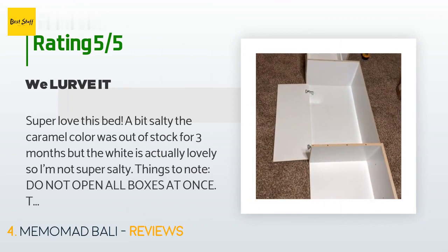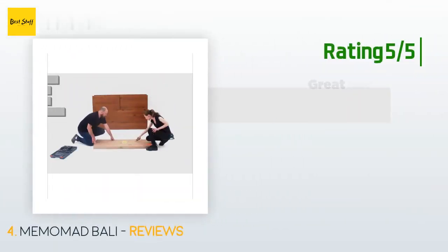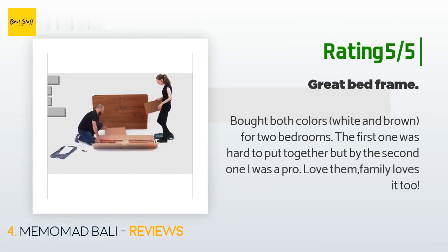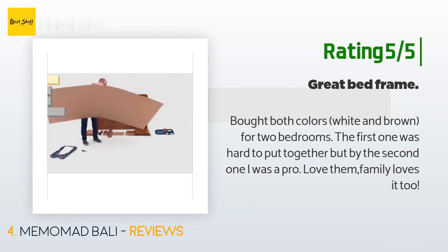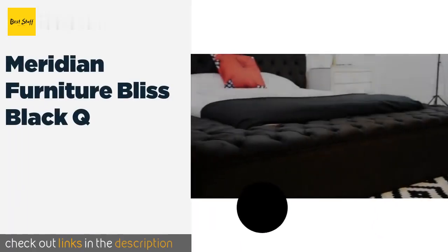A customer said: "Super love this bed. A bit salty the caramel color was out of stock for three months, but the white is actually lovely. Things to note: do not open all boxes at once. The instructions are mostly super easy to follow — each box is basically one quadrant of the bed. After you build the first one you get super fast at it. There's one area that's a little confusing and that's the little fold-out shelf up near the head of the bed." Another happy customer said: "Bought both colors — white and brown — for two bedrooms. The first one was hard to put together but by the second one I was a pro. Love them, family loves it too."